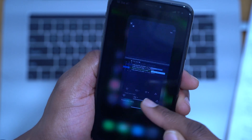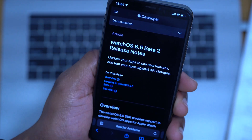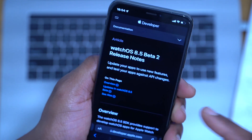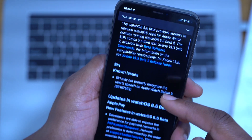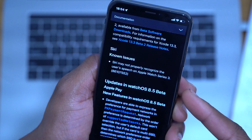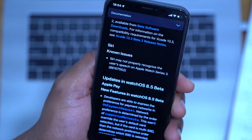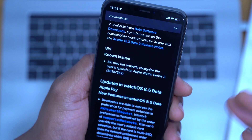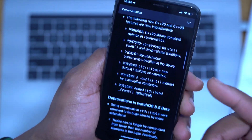When it comes to the release notes for this update, Apple hasn't said much about watchOS 8.5 beta 2. The notes basically tell us to update applications and software to enjoy new interfaces. There is a noted issue where Siri may not properly recognize user speech on Apple Watch Series 3, although complaints I've received in DMs were from Series 5 and 6 users as well, so it seems to affect a wide variety of devices. Most of these notes are actually carried over from beta 1.